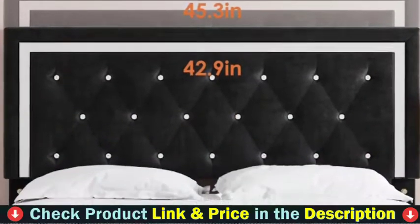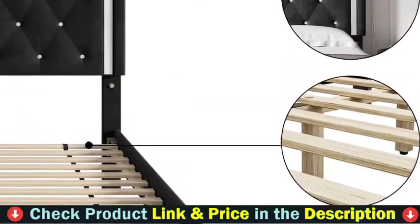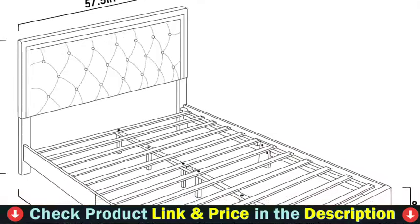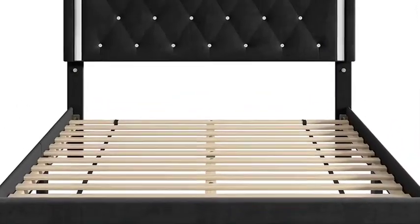The mattress can be placed directly on the bed frame slats, eliminating the need for a box spring, saving you money and time. This upholstered bed frame is suitable for all kinds of mattresses: spring, memory foam, latex, or hybrid.